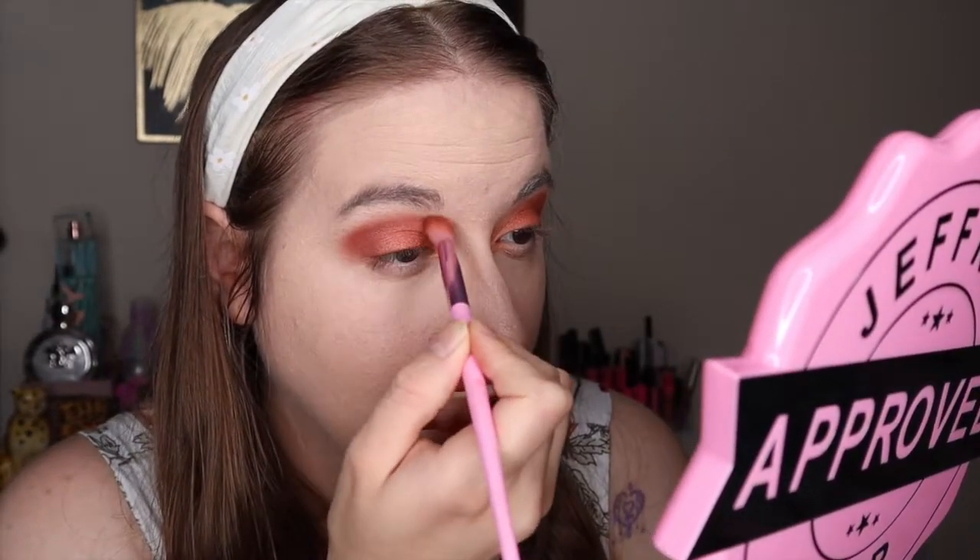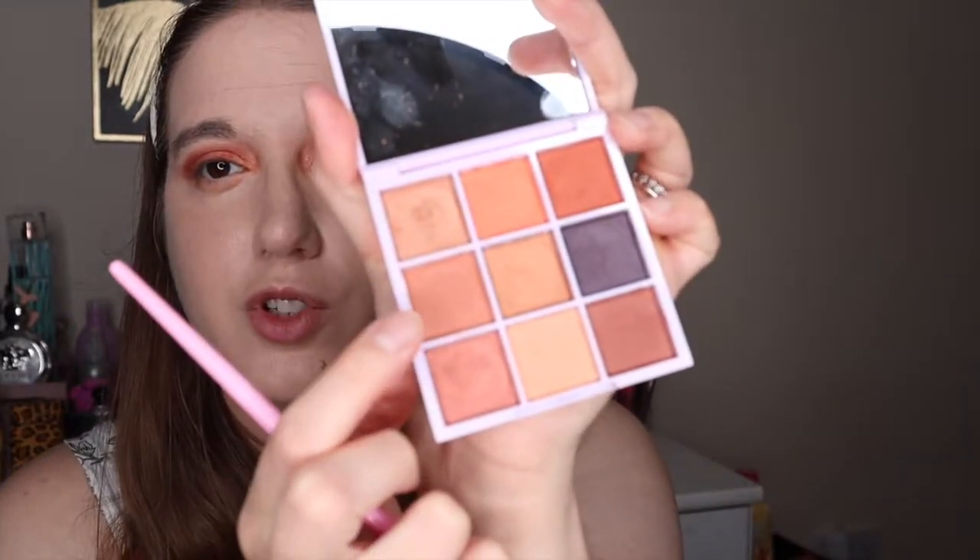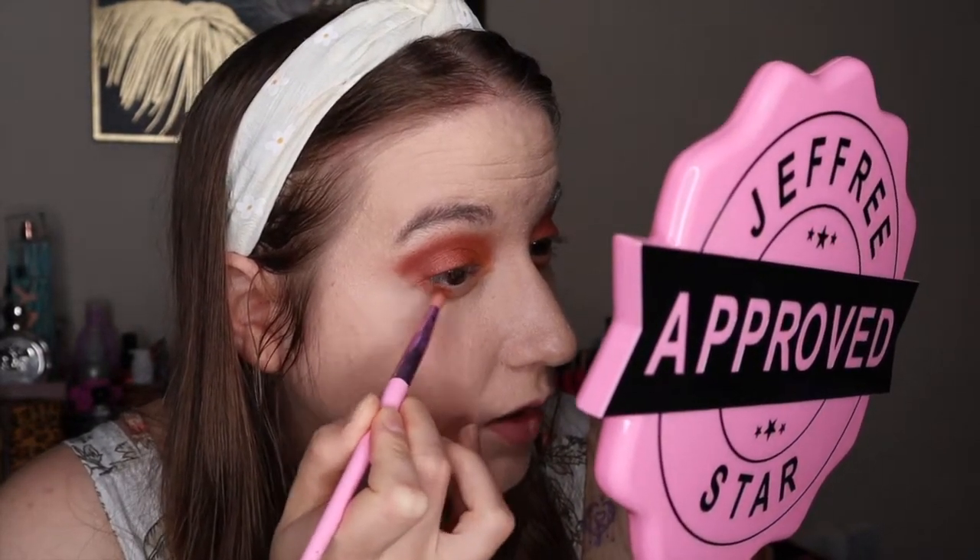Going back to the deepest shade after using the shimmer, quickly running it on my outer corner and crease so there are no harsh lines. Then using the transition shade for my lower lash line — running it all over, then using the medium shade about two-thirds along my lower lash line and connecting it in the outer corner. Then blending with my JH30.